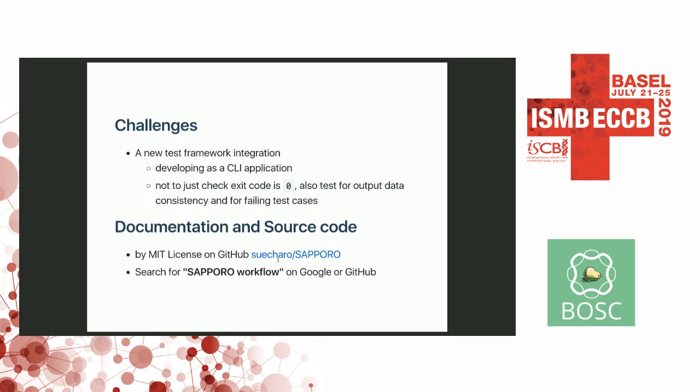That's it, and we still have some challenges. We wanted to test the workloads, and currently the system only checks whether the workload ran correctly with exit status zero. But we found that we should have many more test cases, including output data consistency checks, and also ensure that failing test cases consistently fail. Here's the GitHub repository, which contains documentation and source code with the MIT license. You can search for Sapporo workflow on GitHub or Google. Thank you very much.